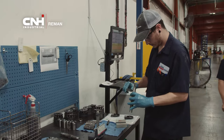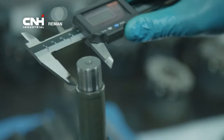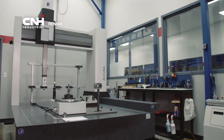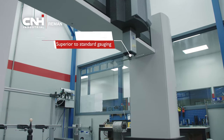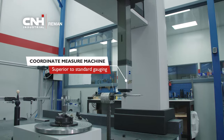All parts are inspected and precise measurements are taken on critical parts, including spline wear and surface finish on wear areas. If parts require measurements beyond the capability of conventional gauging, they pass through a second contamination barrier and enter a temperature and humidity controlled room where they are run through the Coordinate Measure Machine, or CMM.